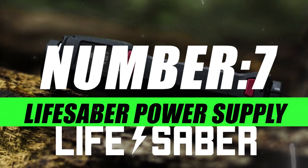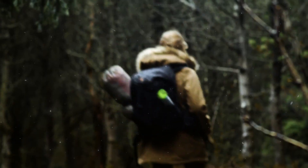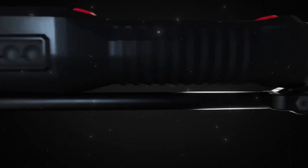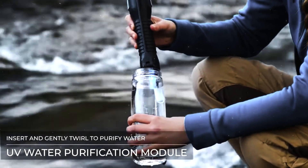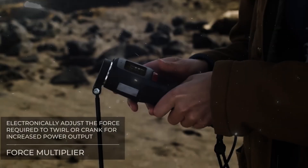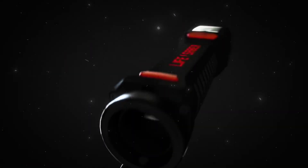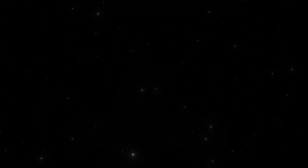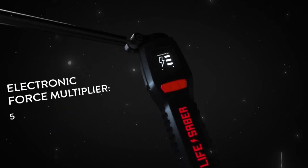On number 7, we have the Lifesaver Power Supply. This is a device that can help you survive in the wilderness — it's more than just a power bank. It is a mechatronic multi-tool that can generate electricity, purify water, start a fire, and more. Lifesaver can be recharged by twirling or cranking it using a patent-pending force multiplier mechanism that matches the resistance to your strength. You can also recharge it from a wall outlet or a solar panel. It is designed to be durable, water-resistant, and ergonomic, with a power grip handle that features 5 degrees of comfortable motion.